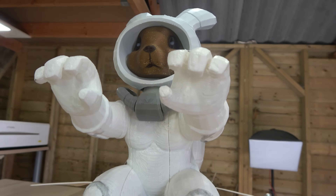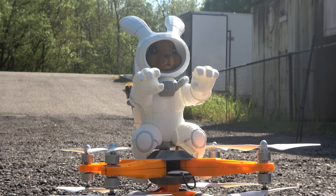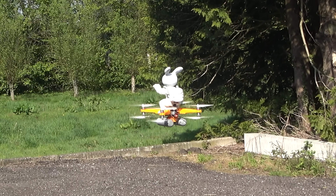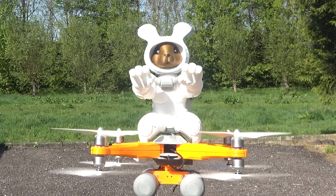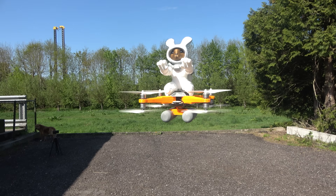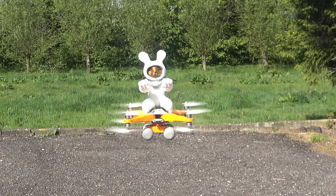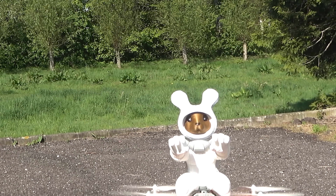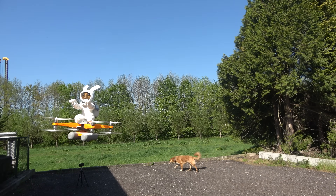And there he is — Easter Bunny 2.0, Rocket Rabbit. There's only one last thing to do now that he's fully assembled: a final test flight. Unfortunately, I didn't finish him in time for Easter this year, but that means I've got 12 more months to make it even better. So tell me — does Rocket Rabbit look cool enough to fool my nephew next year? Do you have ideas to make it even better, or maybe a completely different mission he should fly on? Let me know in the comments, and who knows — maybe Rocket Rabbit will show up as your Easter Bunny 2.0.